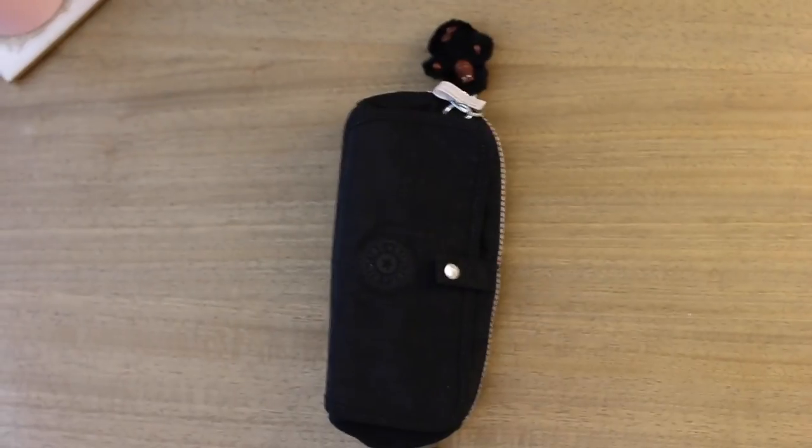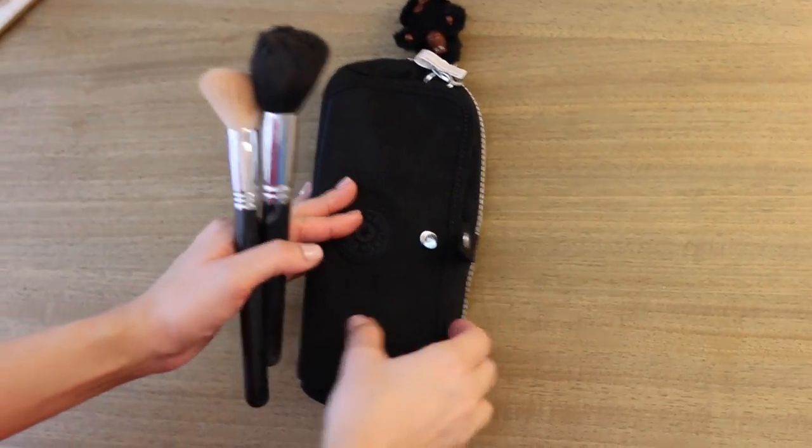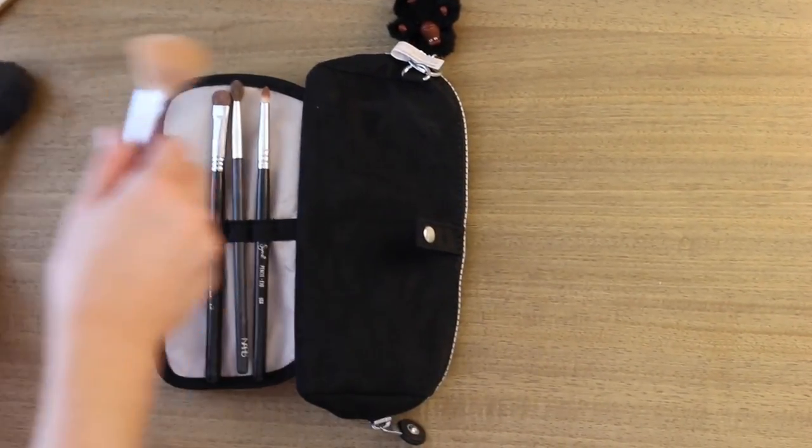maybe some mascara, a little eyeliner, and you're good to go. Then you zip that up, open this little front flap, lift this part down — voila — a place for your brushes. I think this is just so awesome.